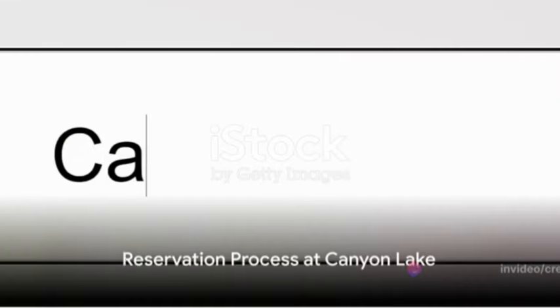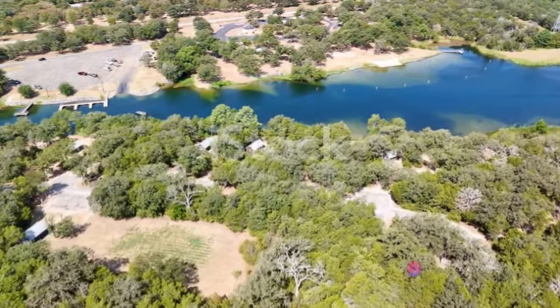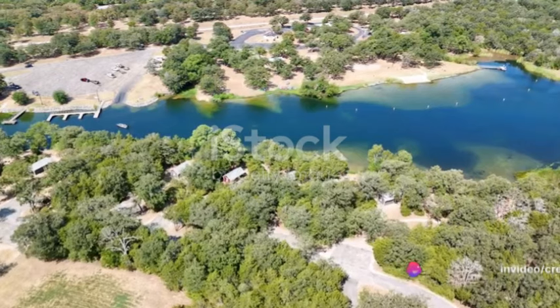Ready to make your reservation? Here's how. First, do some research on the various campgrounds around Canyon Lake. Popular options include Canyon Lake Campground, Potter's Creek Park, and Cranes Mill Park. Choose the one that best suits your needs and preferences.